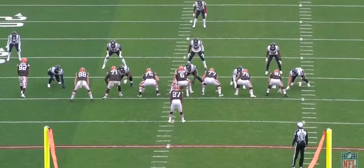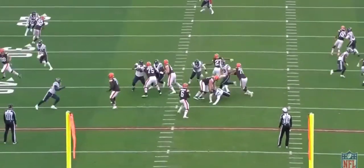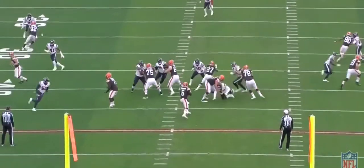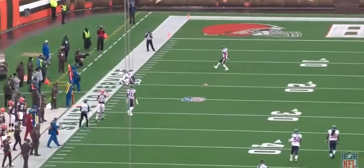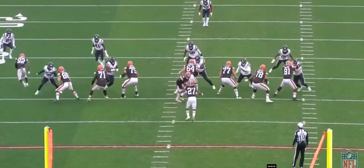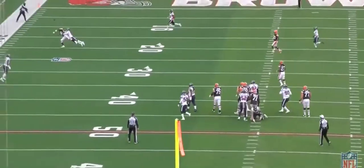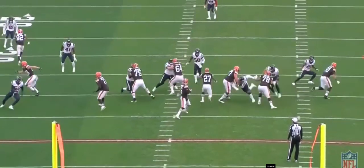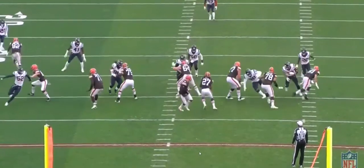This next play is kind of the same thing. Number 90 puts his hand out before initiating contact — he's showing Wyatt a lot of respect. He knows Wyatt Teller has elite strength and is a force in the trenches. He's trying to work to his outside shoulder, but Wyatt doesn't allow that. As soon as he sees the hand, he smacks it down and puts him straight on the ground. He just looks like an absolute mountain in the trenches this year, and it's starting to look like he'll be in the same conversation as Zach Martin and Quentin Nelson.